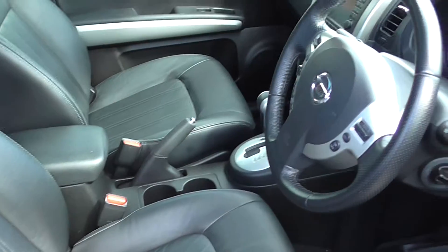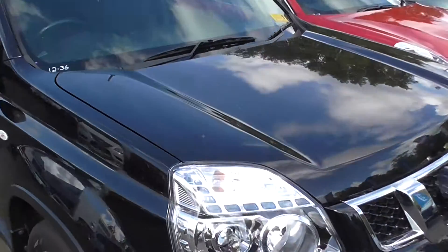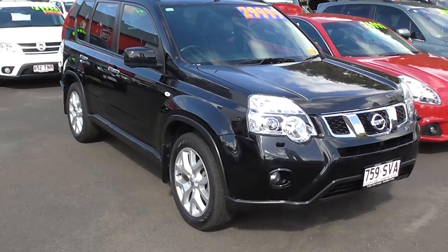This would suit a new car buyer. This also comes with a Crix six-year, 200,000 kilometre warranty. If you want any more information on this car, please give us a ring on 5441 9500.